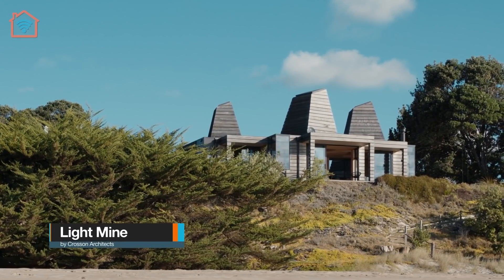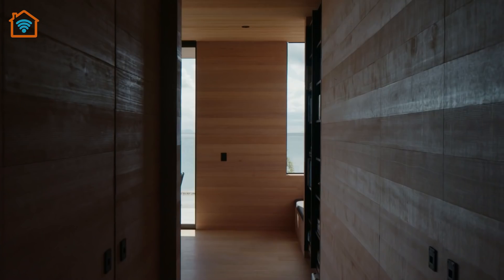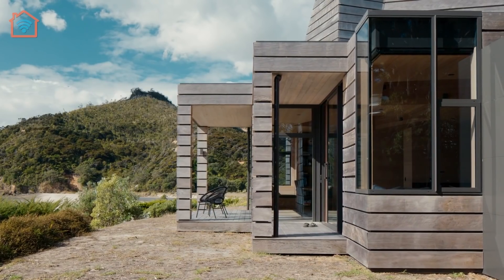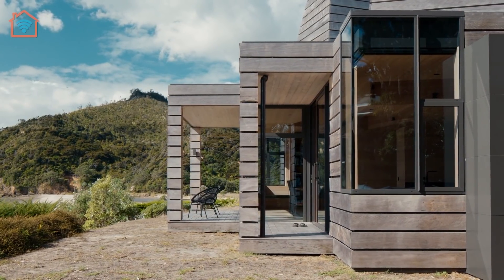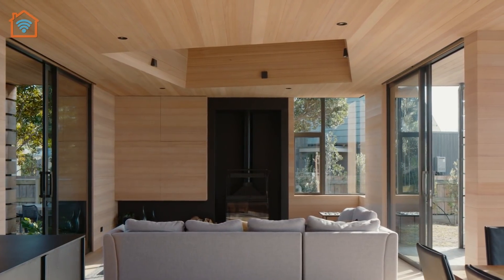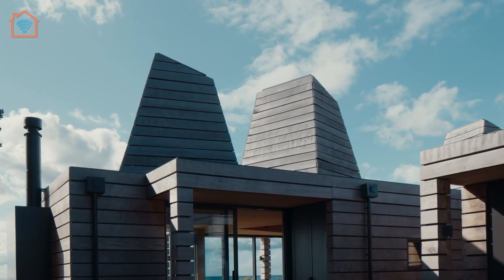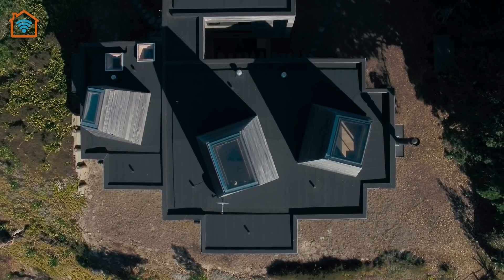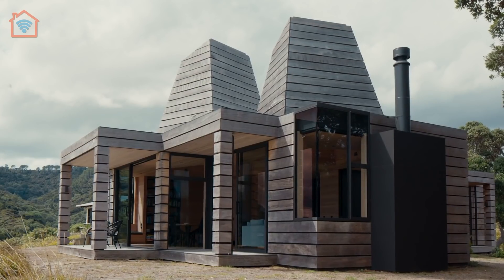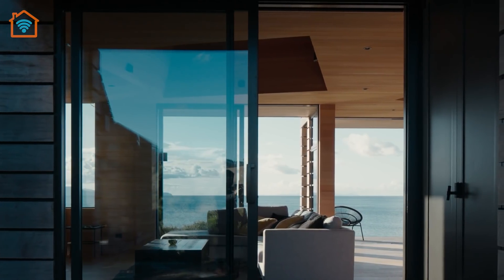Meet Light Mine, designed by Crossan Architect. On the coast of New Zealand's North Island, an award-winning holiday home puts a sculptural twist on the local Bach typology. It's the pyramid-like towers that rise out of the roof that turn the heads of passers-by. Named Light Mine, this house is an exploration of strong sculptural forms, referencing the mine shafts of the long-abandoned gold mines within the surrounds of the once-wealthy historical gold-mining town.